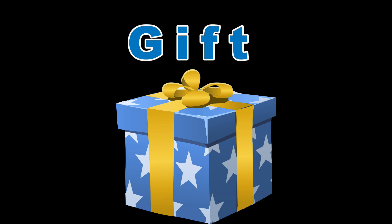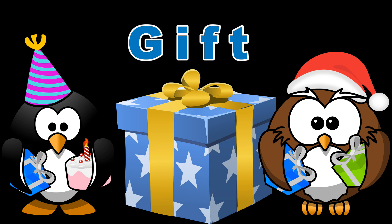Guh guh gift. You get these on your birthday or Christmas.